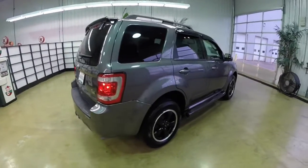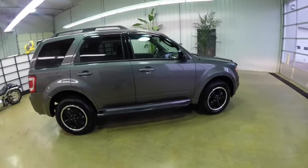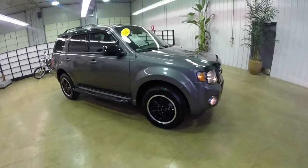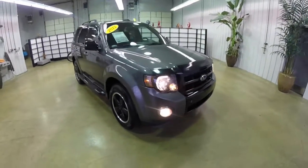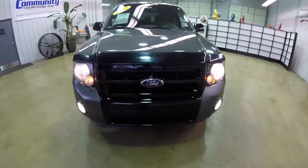This concludes our quick walk around look at this 2012 Ford Escape XLT Sport. If you have any questions or would like to see this vehicle, please contact our showroom. One of our friendly sales staff will be happy to answer any questions you may have. Thanks for watching.